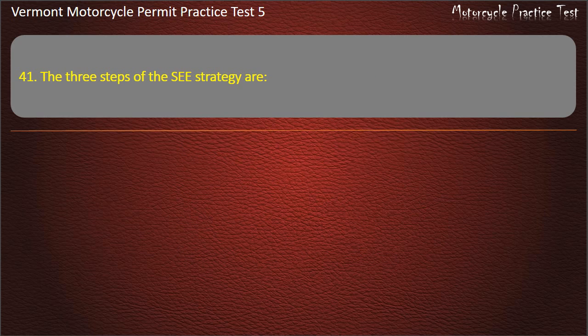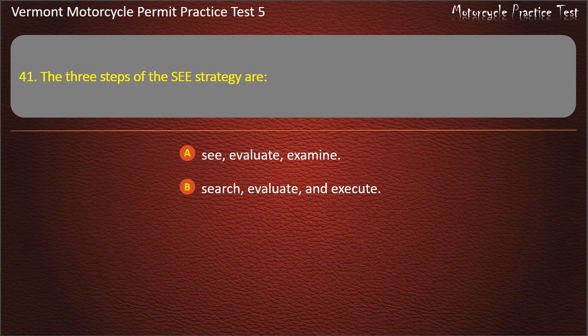Question 41. The 3 steps of the SEE strategy are: C, Evaluate, Examine. Search, Evaluate, and Execute. Search, Examine, Execute. Answer: Search, Evaluate, and Execute.